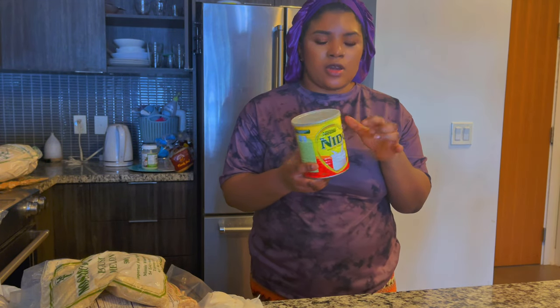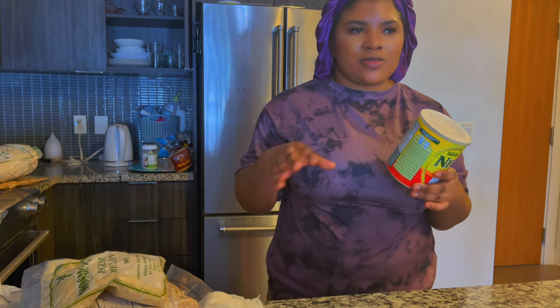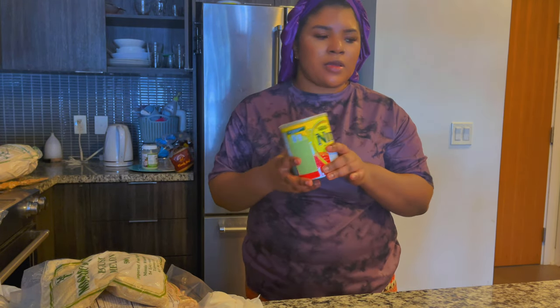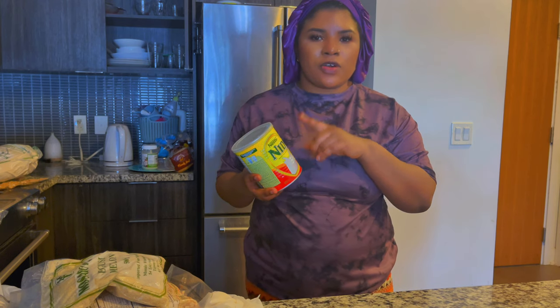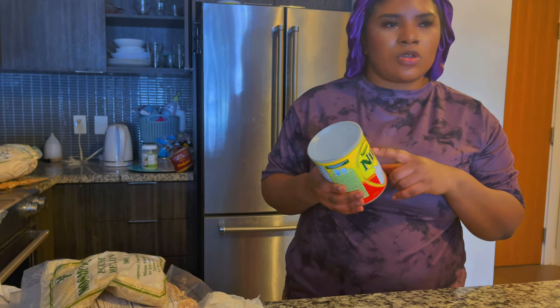I got this milk — I decided to go with this one, called Nido or whatever, instead of the pig milk, because I'm just tired of using the pig milk one. So I got something different and it was $12.99.